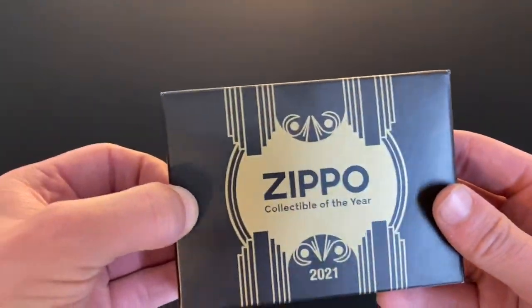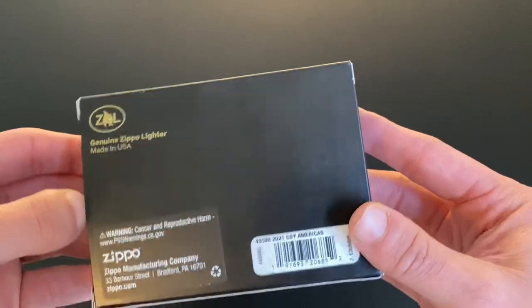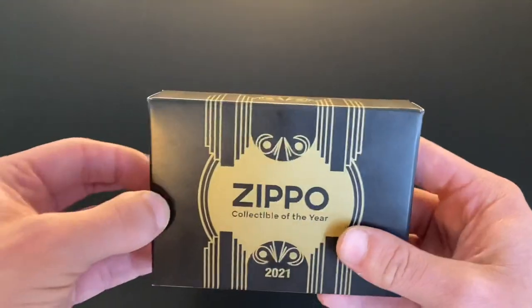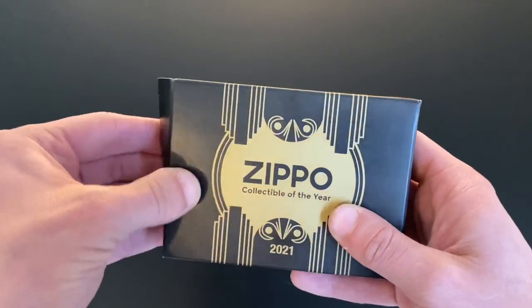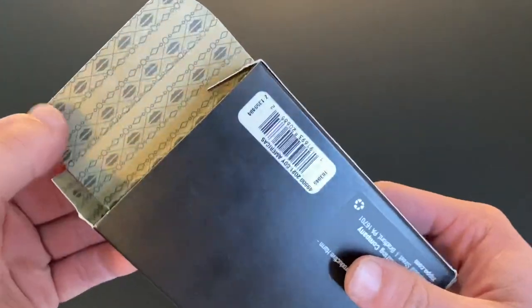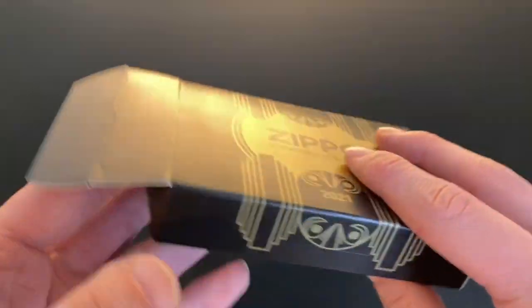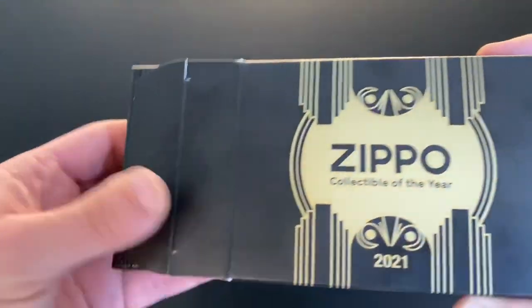Let's go ahead and crack this open — I have not looked at it yet. There's the back, pretty standard. We do have our cancer warning as usual. I have not taken the chance to pop into this yet. Let's see what we've got — we actually have an over-box, like a separate box in here, kind of like last year.